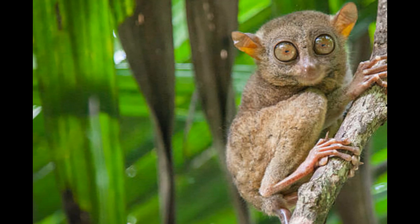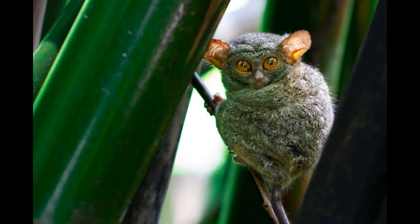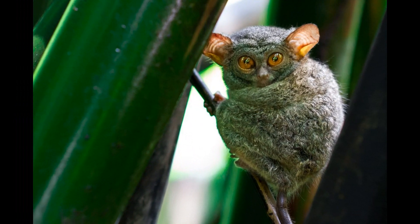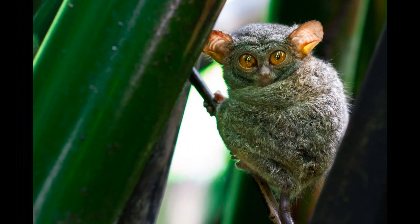During the breeding season, Tarsiers may produce specific mating calls to attract potential mates. These calls can be part of courtship behavior and are used to communicate readiness for reproduction.